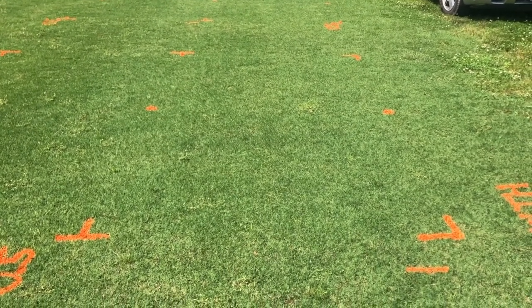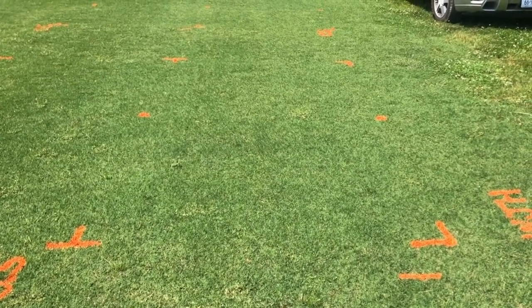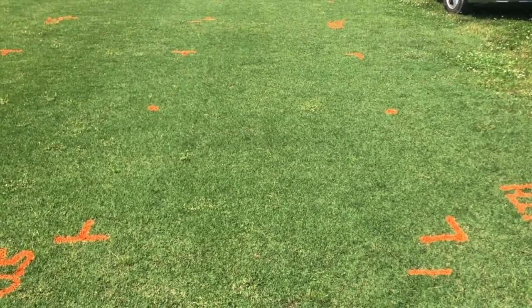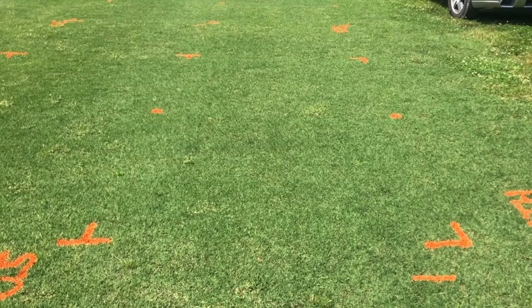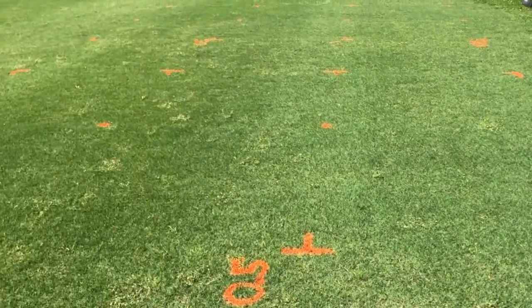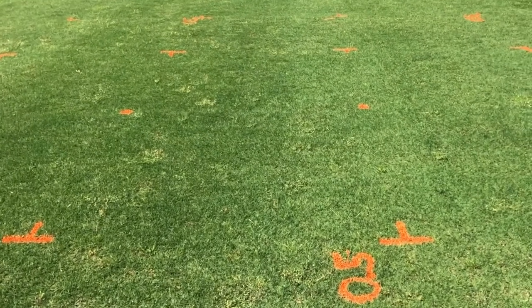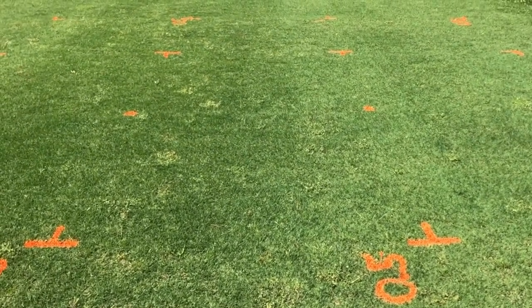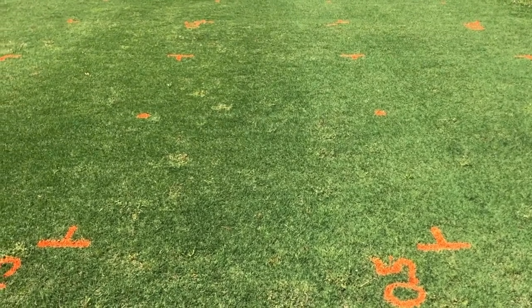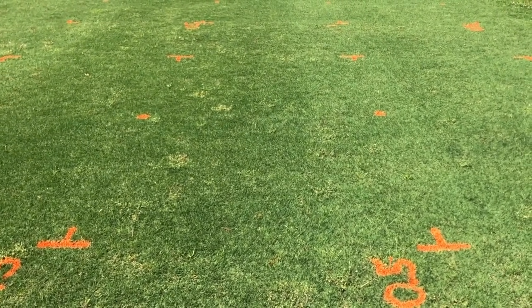These two plots were mowed at one inch going into dormancy, and there are only a couple of weeds — very clean overall. This is June 29th and we're still seeing differences. When we move over to the two plots mowed at a half inch going into winter dormancy, the weed pressure is up tremendously, with much greater incidence and coverage.